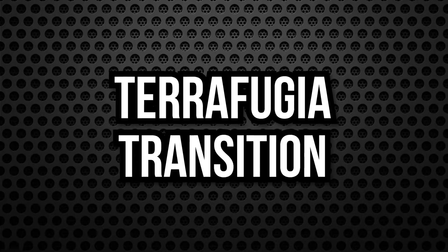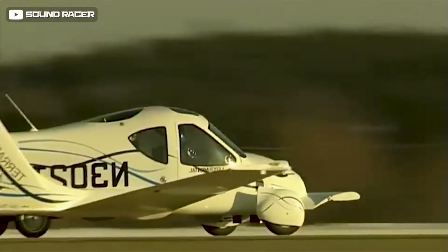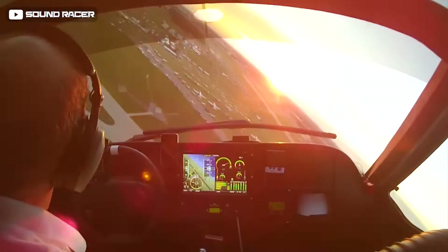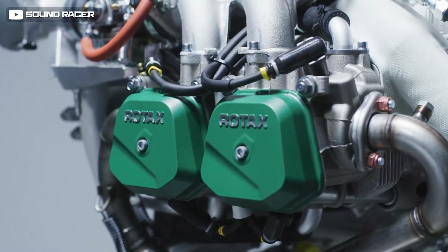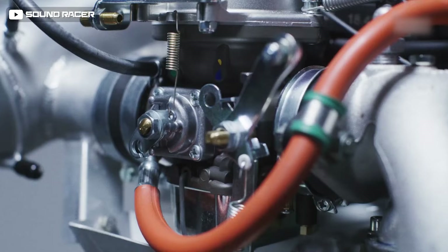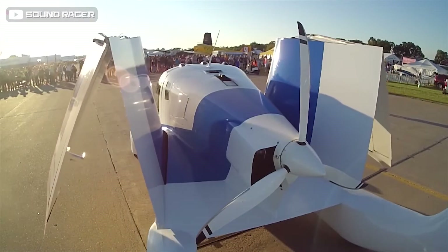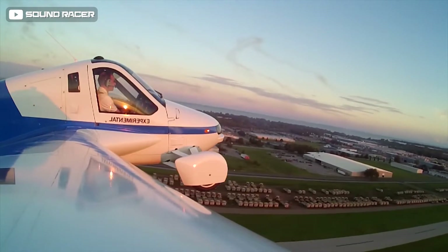Number 4: Terrafugia Transition. The Terrafugia Transition is a fully working model — no science fiction. It is a roadable flying car with capacity for two people, powered by a single Rotax 912 ULS piston engine, a hybrid design that works with either premium-grade automobile gasoline or 100LL aviation fuel. The Transition has four wheels, two doors, folding wings, and a rear-mounted propeller.